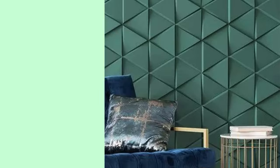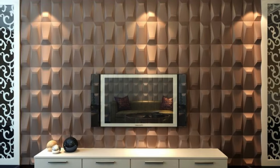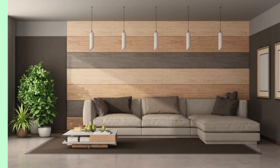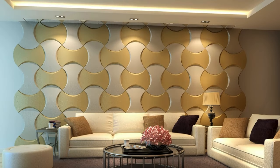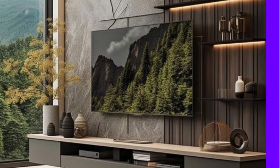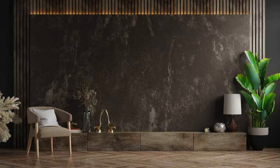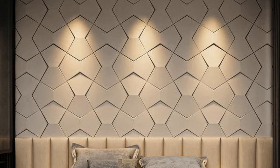Furthermore, the use of sustainable and recycled materials in wall panel construction aligns with the principles of green building and responsible sourcing. Manufacturers are increasingly exploring innovative solutions such as bio-based composites and recycled plastics to create panels that are visually striking and environmentally conscious. In summary, the contemporary landscape of wall panels encompasses adaptability, brand expression, technological integration, and sustainable practices. As design trends continue to evolve, wall panels remain a versatile and indispensable tool for architects and designers seeking to shape immersive, functional, and aesthetically pleasing environments.